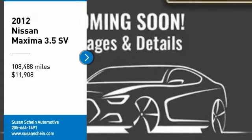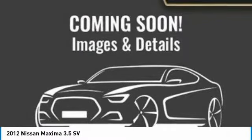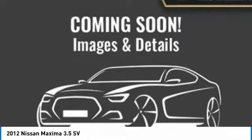We are pleased to show you the 2012 Maxima. Maxima offers elegance with an edge.